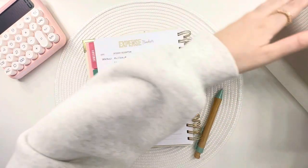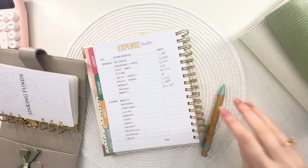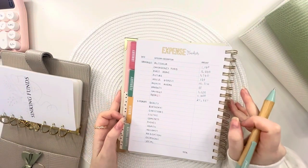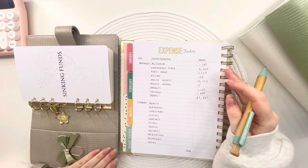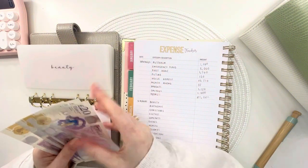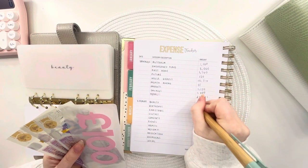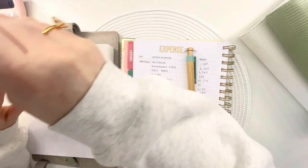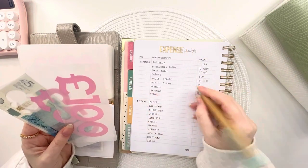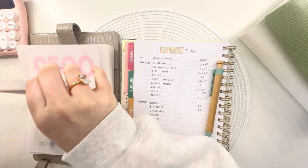Now let's move into my sinking funds binder. This is basically everything I have plans to spend — over the next year or so. Beauty has got £160 in it — I think I'm going to get my nails done on Friday. Birthdays has £155. I added a few old categories back in because where I had them combined, I wasn't actually saving properly — I thought I had the money but I didn't.